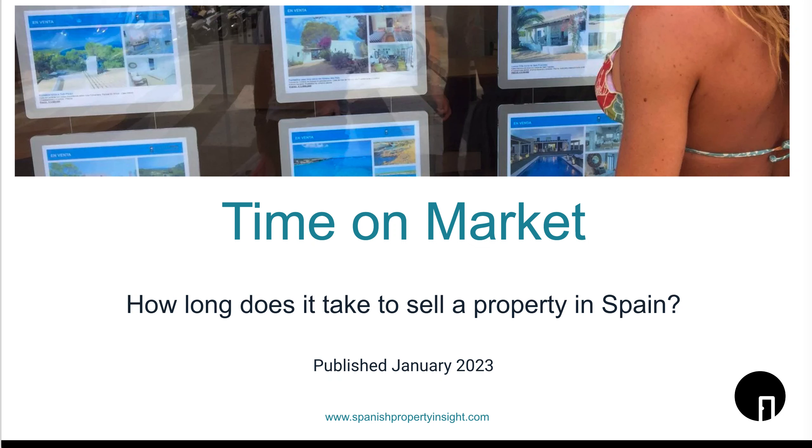Hello, this is Mark from Spanish Property Insight. In this video I'm going to look at how long it takes to sell a property in Spain, with new data that gives us an idea of how long properties stay on the market in different regions of Spain. It's an important question when you come to sell, because most people want to sell as quickly as possible when the decision has been made — always at the best price of course. But it's also something to think about when you're buying property in Spain, because there may come a day when you need to sell, and there are factors which determine how quickly a property sells that you might want to keep in mind going in.